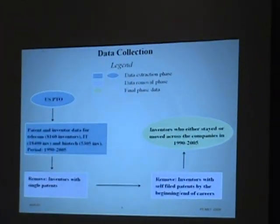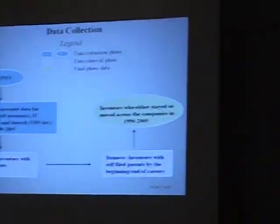For the data collection part, we used the USPTO, the United States Patent and Trademark Office, from which we collected a huge dataset consisting of patents and inventors. You can see the number over there for inventors. A series of Java programs were written for driving at the final part.